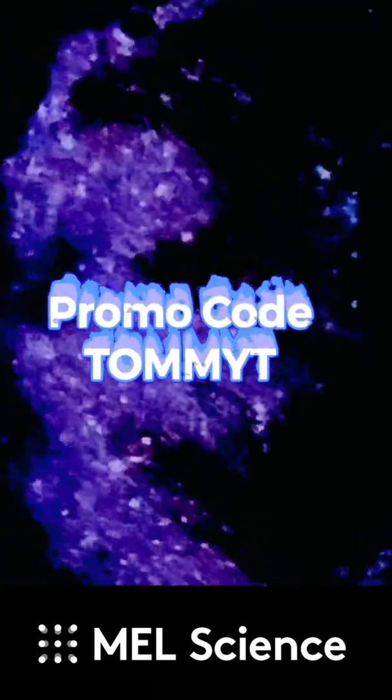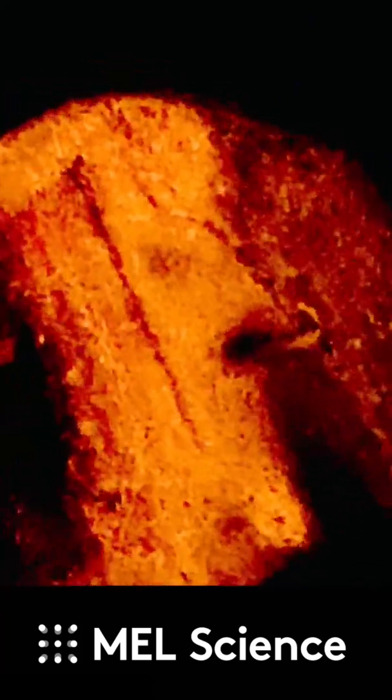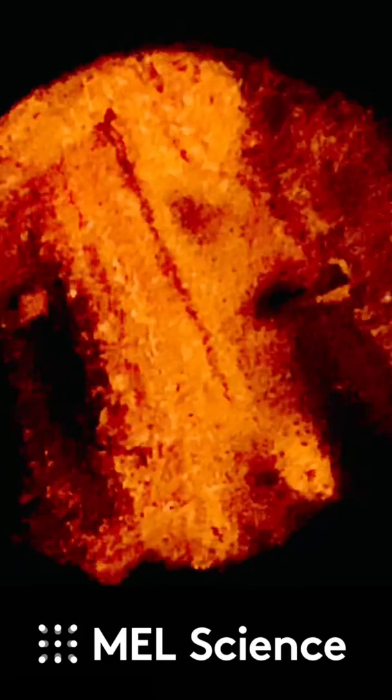See the link in the video description for more details. And hey, if you try out this experiment, or any other MEL Science experiments, let me know in the comments what you learned while doing it. Happy experimenting!